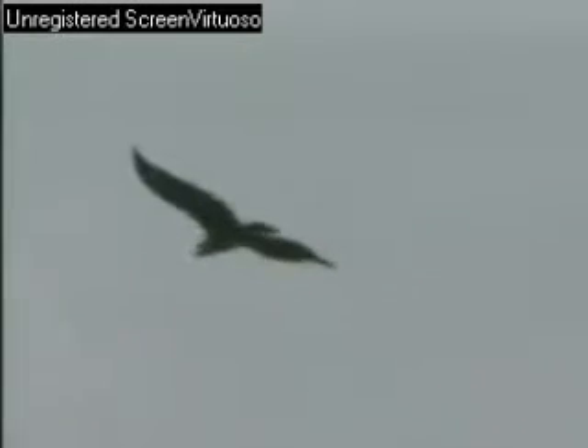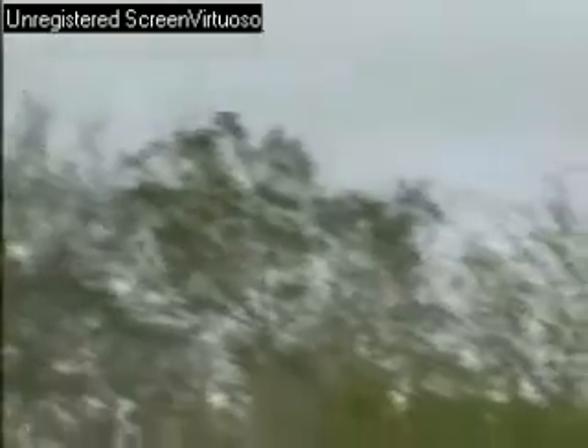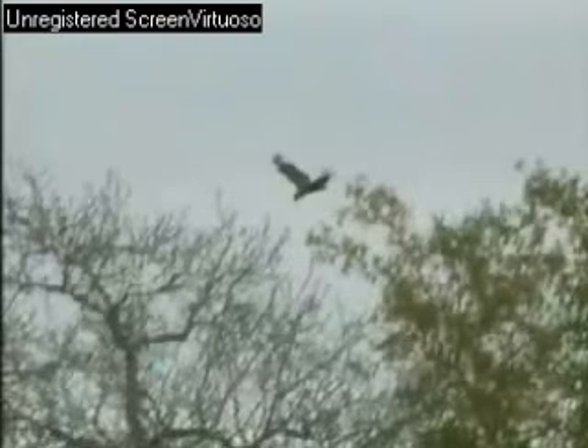The slightest noise of the vehicle moving and her ears are this way. Beautiful to watch the bird in flight — it's like it's hunting, dipping in and out of trees in the background there. Beautiful in flight.